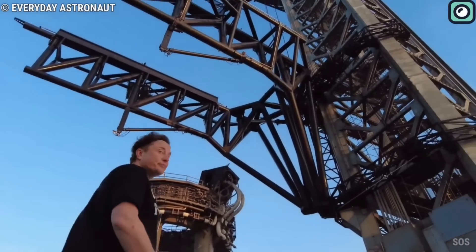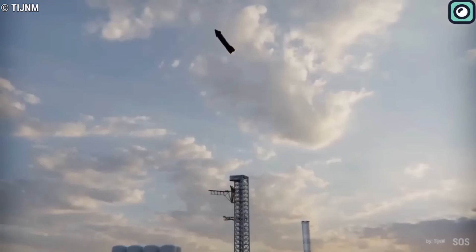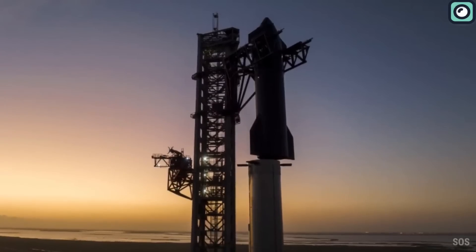SpaceX has been a major player in the space industry, and it has been focusing all its efforts on the Starship project, its biggest and most ambitious to date.